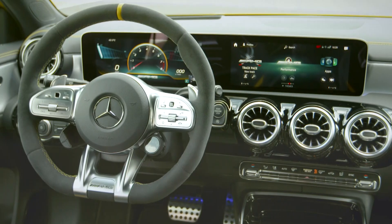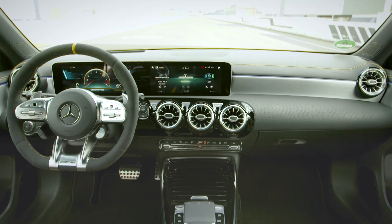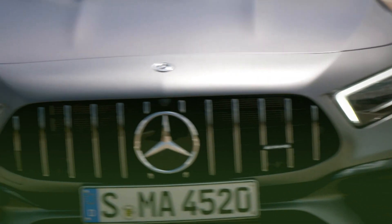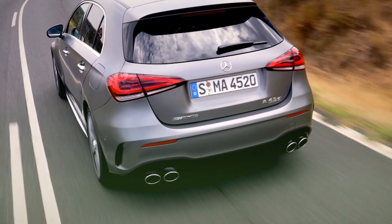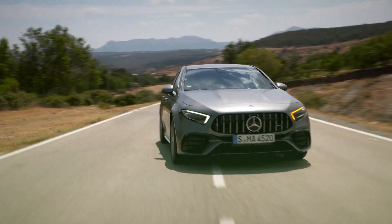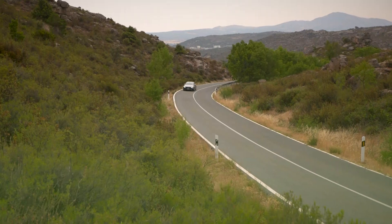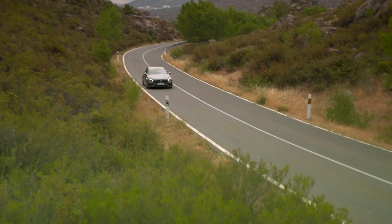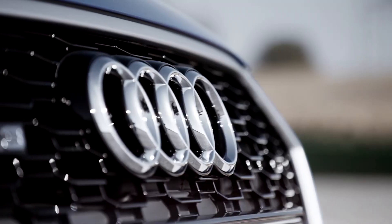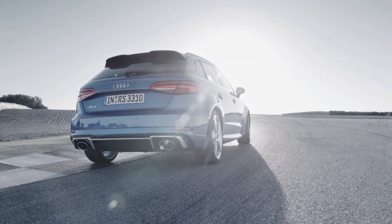The most noticeable difference is the new optional yellow trim, taking the place of the red trim in the regular car. Everything else inside is standard A-Class, meaning decent space throughout, a decent boot, and some nice haptic controls. The new A45 has jumped straight to the top of its class, but its key rival, the Audi RS3, has its own charms.